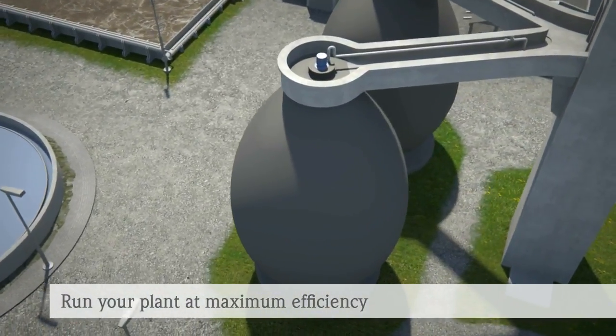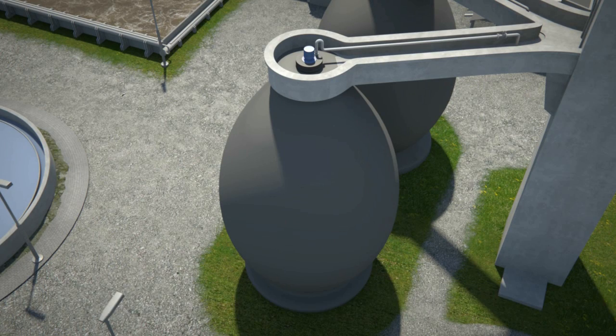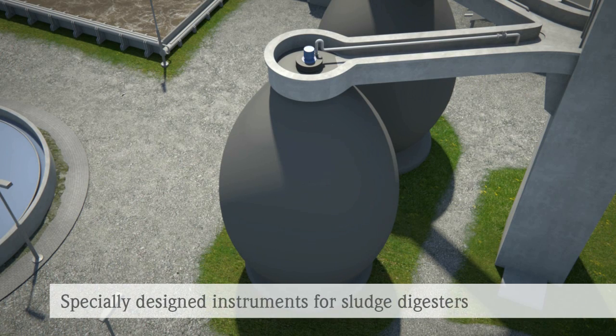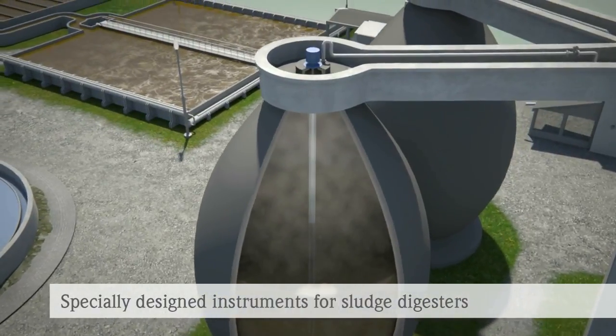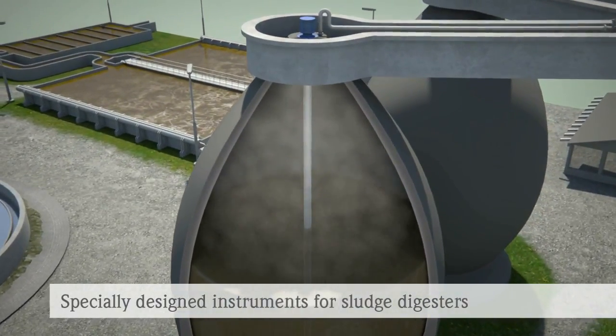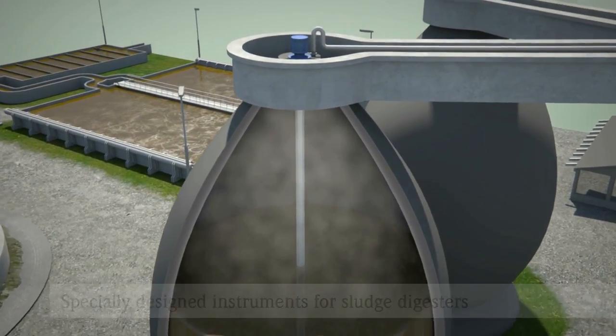Therefore, Endress+Hauser provides expertise and experience with tailored solutions, services and support. The extraordinary challenges faced in a sludge digester require a high level of competence in choosing the right measuring equipment or products developed specifically for the application to achieve reliable process control.